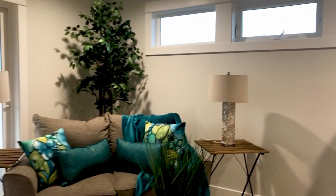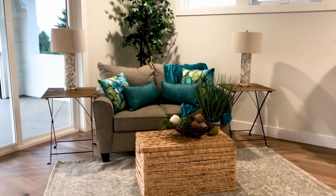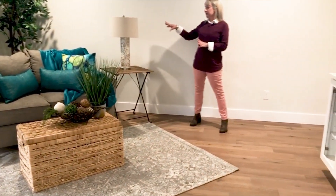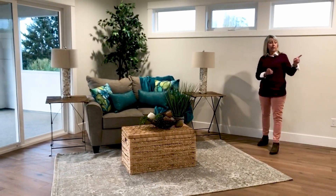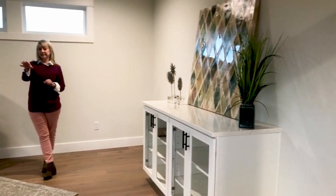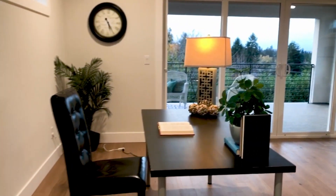Now we're upstairs in what was designed to be a bonus room. There are lots of practical applications you can use in a bonus room when staging. You can furnish it as a TV area. I chose to angle this sofa because it gives you a good visual from the entry door over there. The artwork above the cabinet can mimic a TV. And then I put an office space over here just to show people that you could have a home office or a place for kids to do homework.